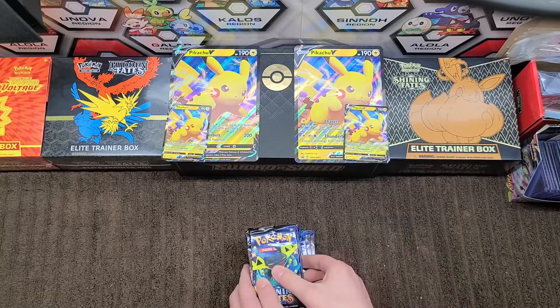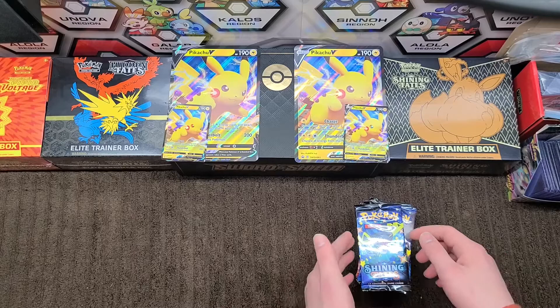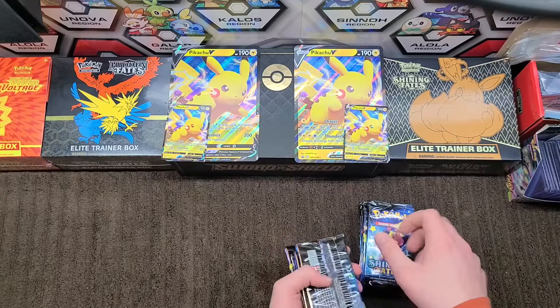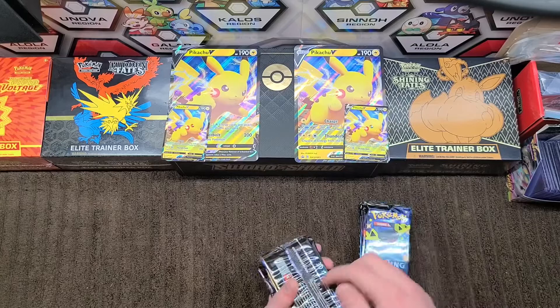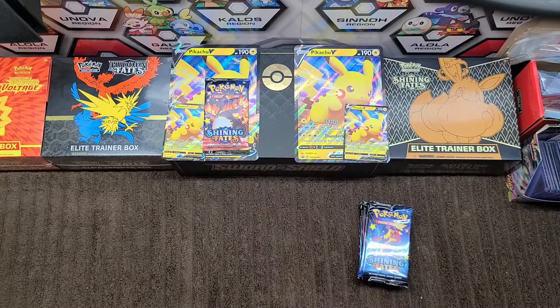The packs are numbered top down, so the top one is number one. Get me pack number 15 — one, two, three, four, five, six, seven, eight, nine, ten, eleven, twelve, thirteen, fourteen, fifteen. Pack 15 — Charizard! That goes to Garrett.